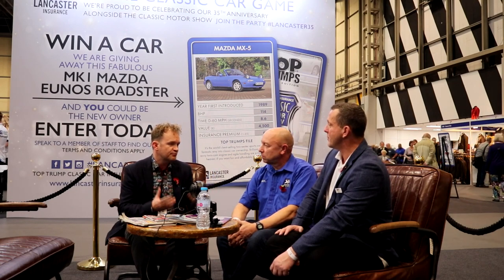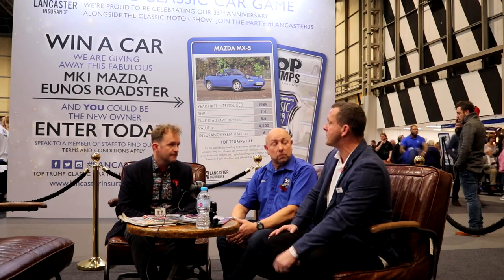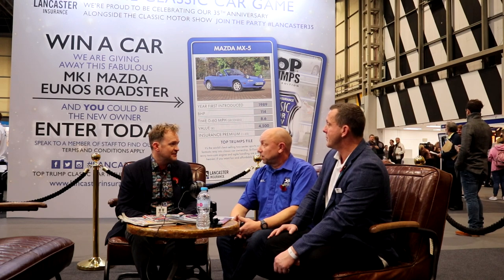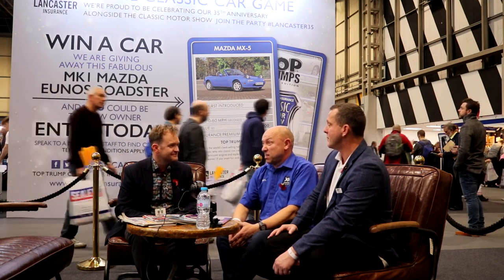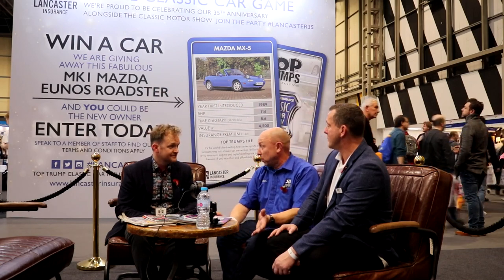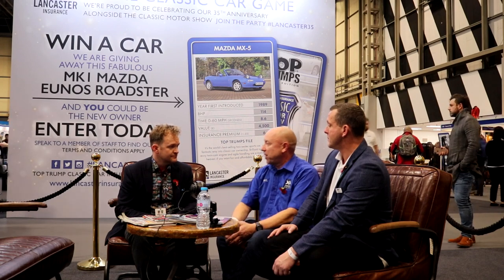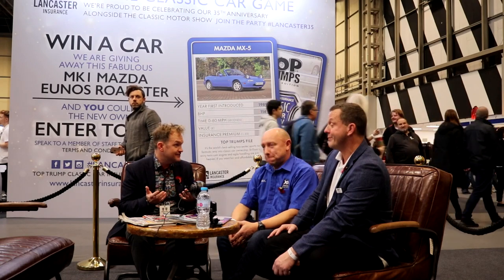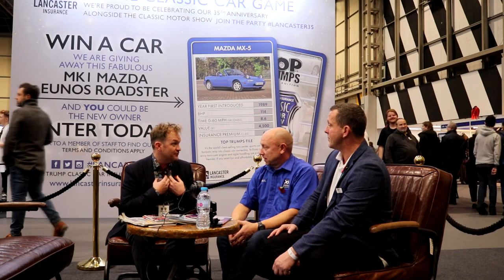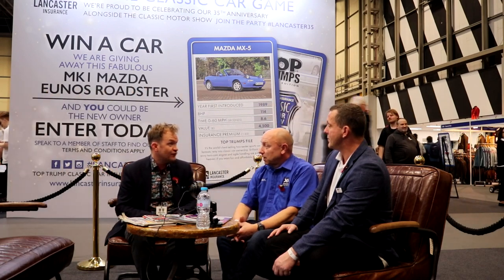80s hot hatches are very much bread and butter for Lancaster Insurance. We work with the XR Owners Club — XR2s, XR3s, XR4s — we love them. Sadly, I'm old enough to remember when you could buy one for £500, but those days are long gone. You used to buy them for £500 because they'd probably failed an MOT and people couldn't be bothered to restore them. A lot got left to rot and scrapped away, which gives them their rarity value now. As they get rarer, the value goes up. People remember them fondly — that nostalgia effect drives the value up, particularly with fast Fords.